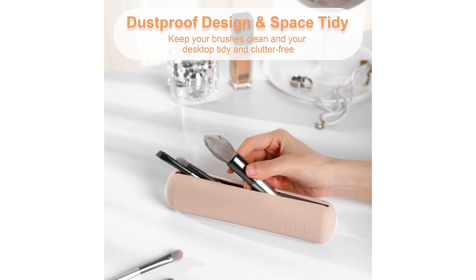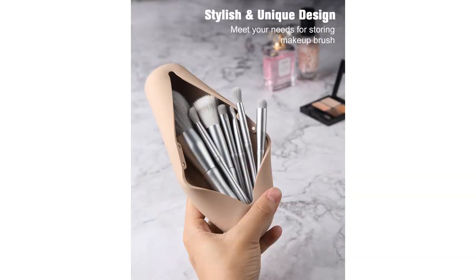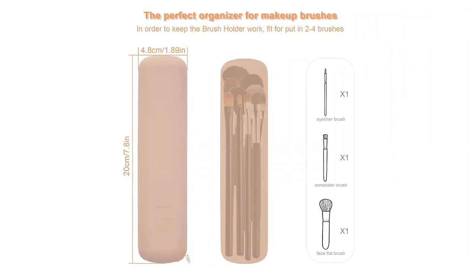The silicone material of the holder is also a great choice. It is soft and sleek, providing a safe and comfortable environment for my brushes. Additionally, the material is easy to clean, which is a bonus when it comes to makeup tools.